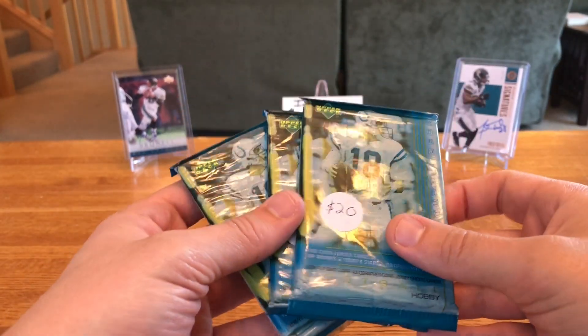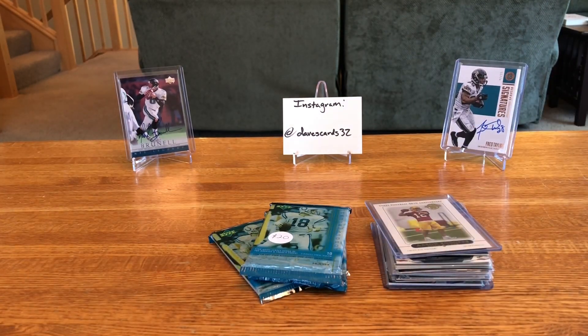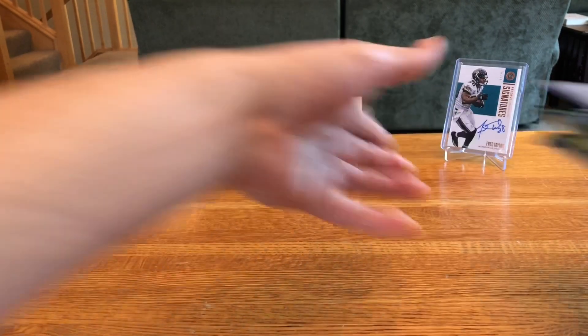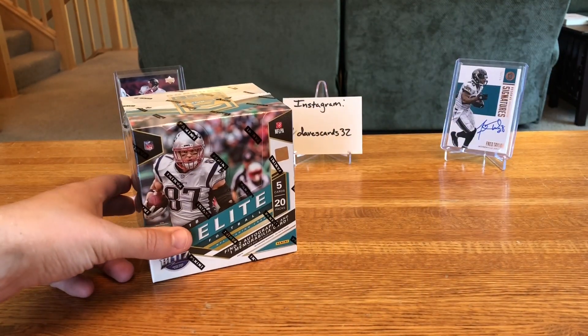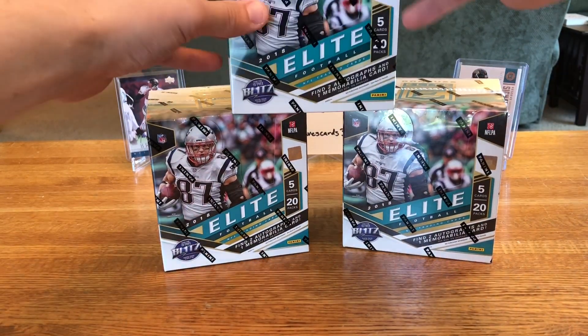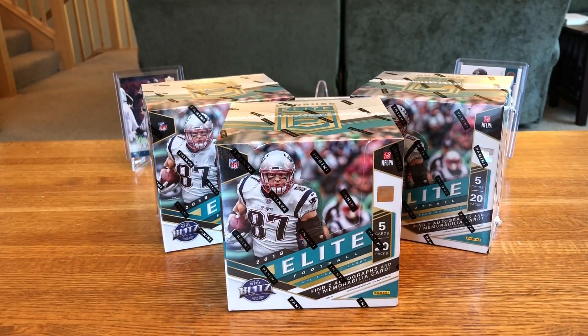Some other quick channel updates — I've got a lot of videos filmed that I'm waiting to upload. We've got one from Collectible Card Club, we've got another box of Playoff, we've got some Topps High Tek that I just opened. And we are also going to have a ton of the new 2018 Elite — not one, not two, but three boxes of Elite.